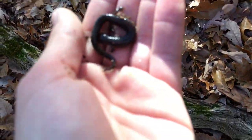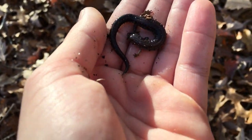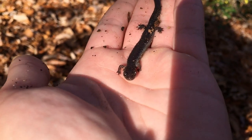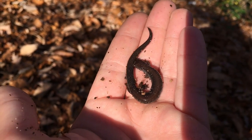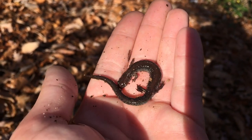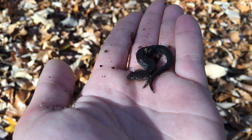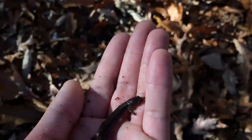A little further up the trail I flipped that log and found this really nice lead phase redback salamander. Gonna take some photos and put this salamander back. I just took a few photos of this lead phase redback - gonna go ahead and put it back. Awesome, see what else we find today.